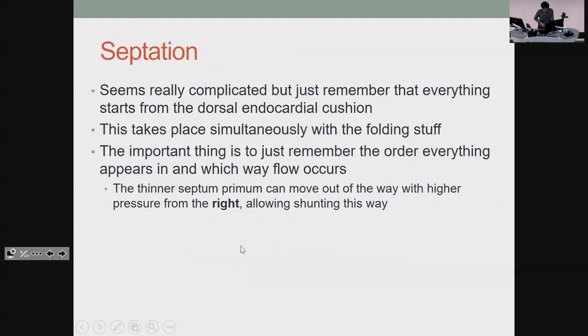Septation is also kind of gross, but in addition to the folding you're just going to be forming walls between your main one-in, one-out tracks. The point is to give you your left and right sides of circulation. You've got two different septa that form. The point of having a thinner one — the septum primum — is so that it can move out of the way to let you shunt blood from the right side of your heart to the left, because you need to skip the lungs since there's no oxygenation happening there.